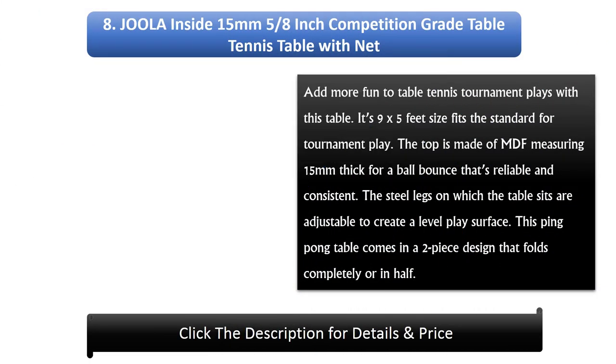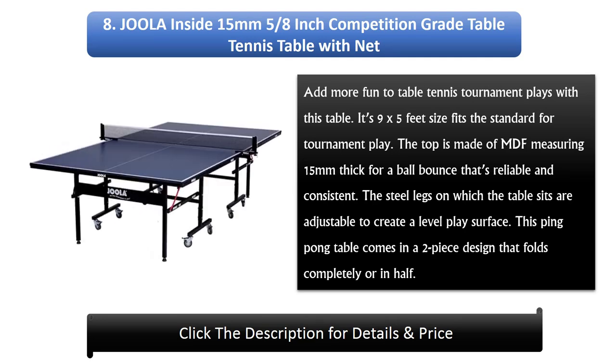Number 8: Joola Inside 15-millimeter, 5/8-inch competition-grade table tennis table with net. Add more fun to table tennis tournament plays with this table. Its 9 by 5 feet size fits the standard for tournament play. The top is made of MDF measuring 15 millimeters thick for a ball bounce that's reliable and consistent. The steel legs are adjustable to create a level play surface, and the table comes in a two-piece design that folds completely or in half.